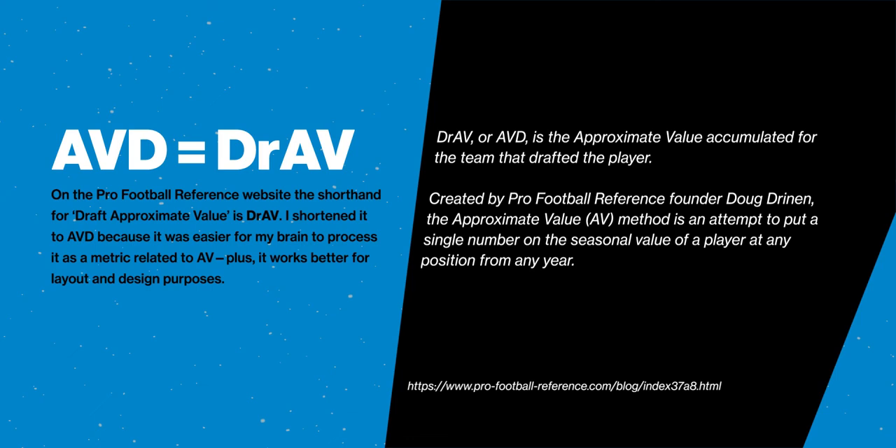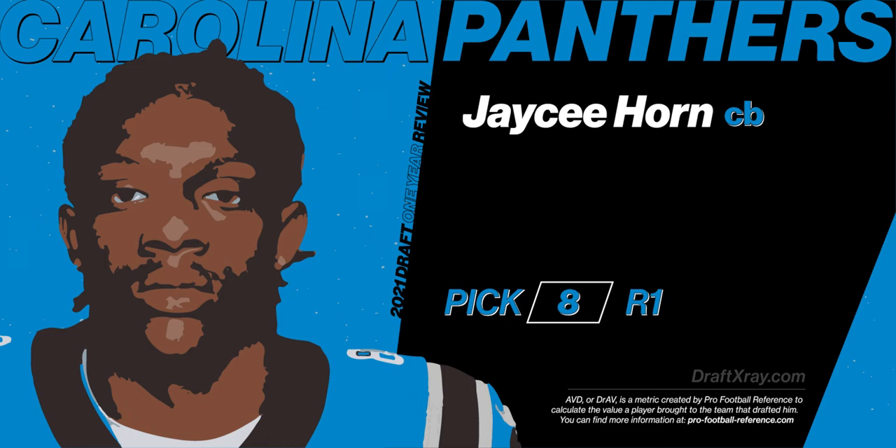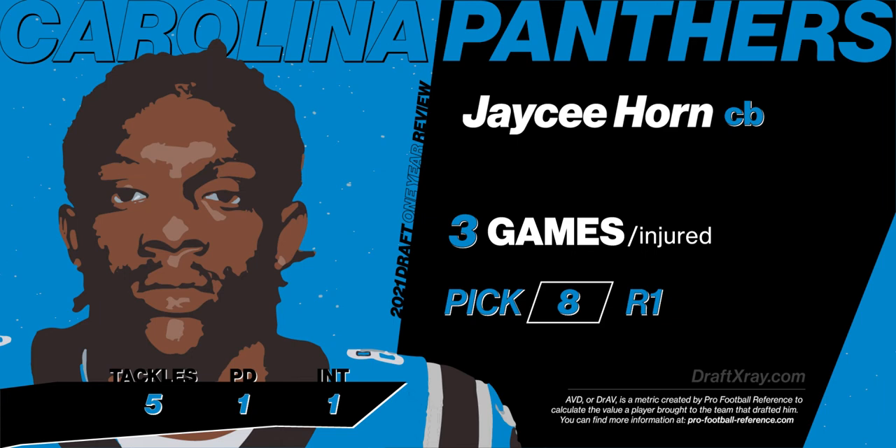First up, J.C. Horn, the cornerback out of South Carolina. A bit of a surprise because most people had Carolina taking a left tackle, but they went a different direction. He proved in the three games he was able to play that he has that shutdown ability. But unfortunately, he broke his foot, but he flashed the ability of a top 10 pick. He had an AVD of one because of the three games.